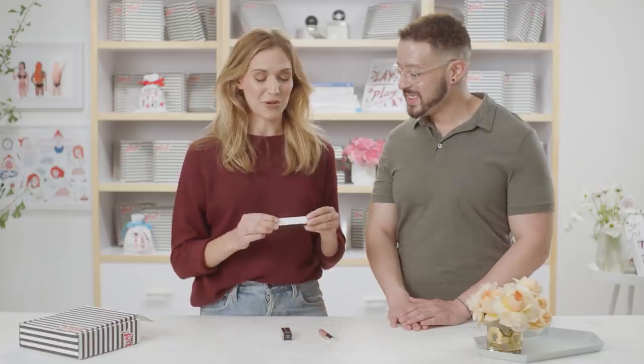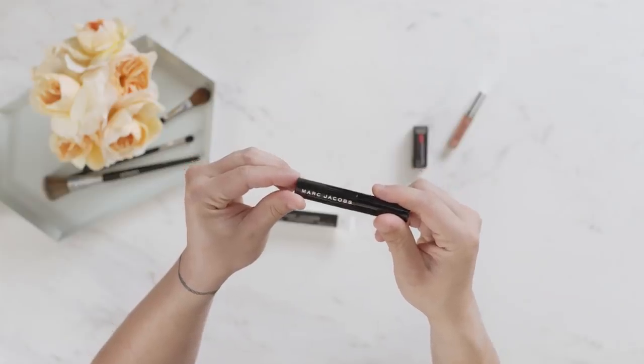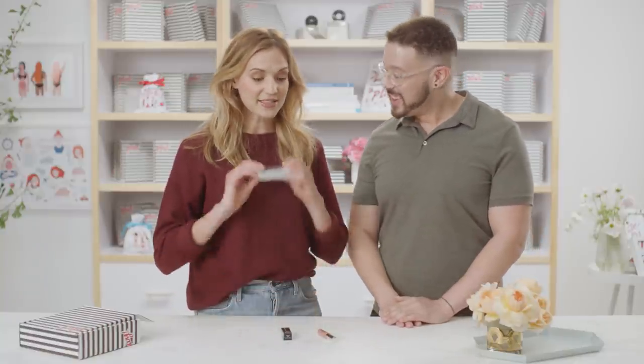Our first product is from Marc Jacobs Beauty — this is the Velvet Noir Major Volume Mascara. Cult classic alert! This month we're focusing on mascara wardrobing, a really cool technique where you don't have to rely on one mascara for the total effect you're looking for. For today's look, we did a little of the Velvet Noir on top, which gives a full ultra-black saturated velvet drama finish. On the bottom, we used the Omega Lash Mascara in the color Garnet — a nice pop of color to brighten the eye. They sell a ton of different colors, so you can change it up depending on your outfit or mood.